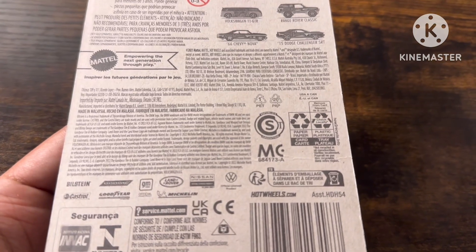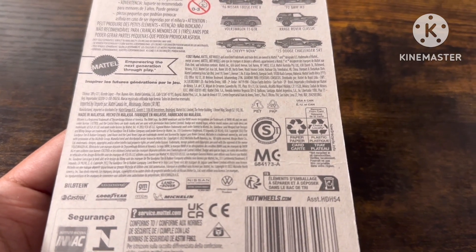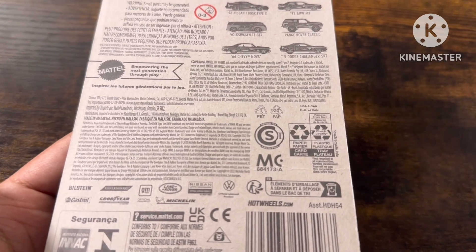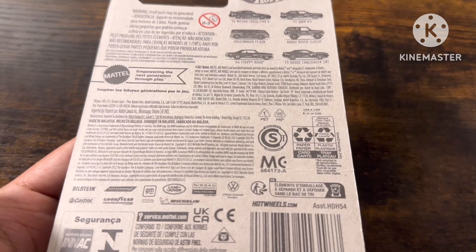There's a Bristol trademark, Dodge trademark, General Motors trademark, BMW trademark, Land Rover trademark, Nissan trademark, Volkswagen trademark, Castrol, Goodyear, and Michelin trademark.